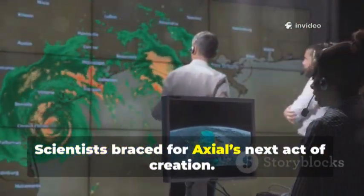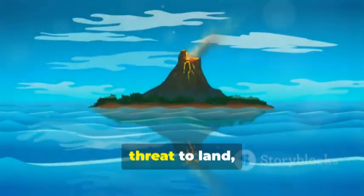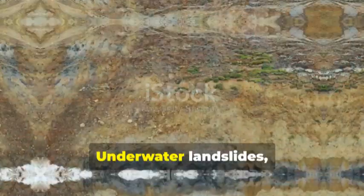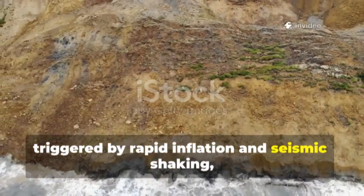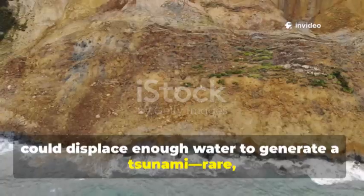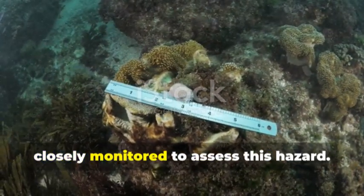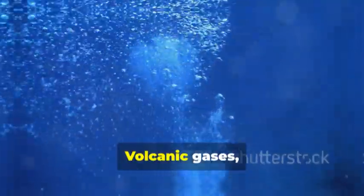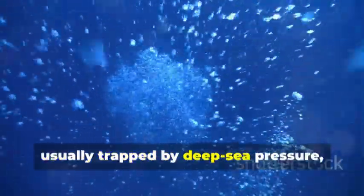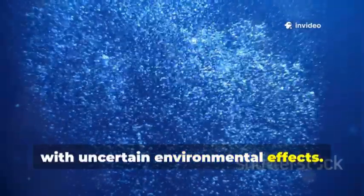Scientists braced for Axial's next act of creation. While Axial's eruptions pose no direct threat to land, the risks are real. Underwater landslides triggered by rapid inflation and seismic shaking could displace enough water to generate a tsunami — rare but possible. Volcanic gases, usually trapped by deep-sea pressure, could be released in large eruptions, with uncertain environmental effects.